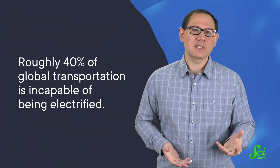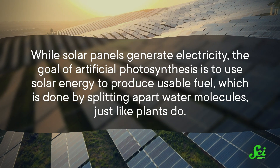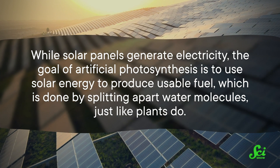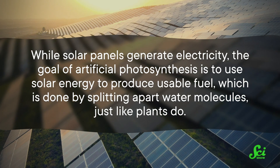Roughly 40% of global transportation is incapable of being electrified. I mean, you'd need a pretty big battery to get a Boeing 747 off the ground. So while solar panels generate electricity, the goal of artificial photosynthesis is to use solar energy to produce usable fuel, which is done by splitting apart water molecules just like plants do.